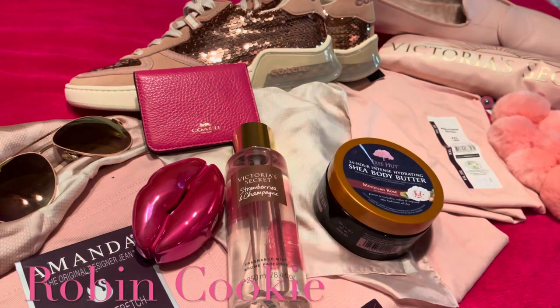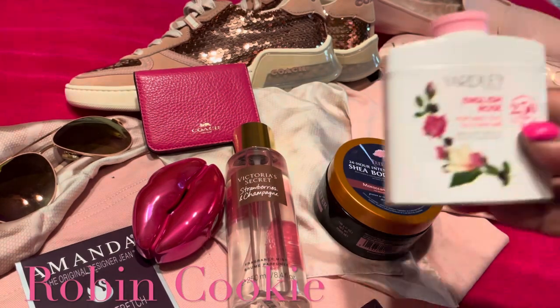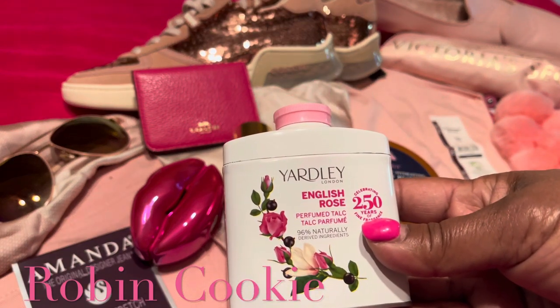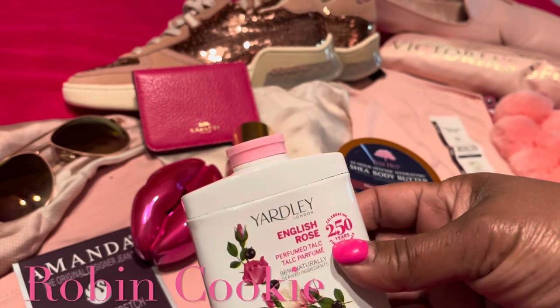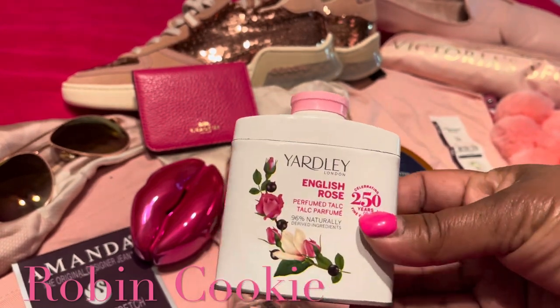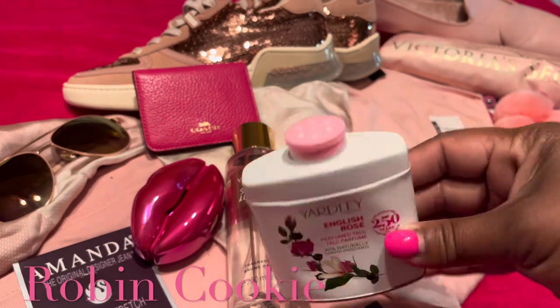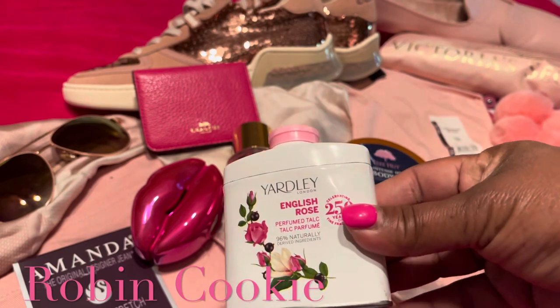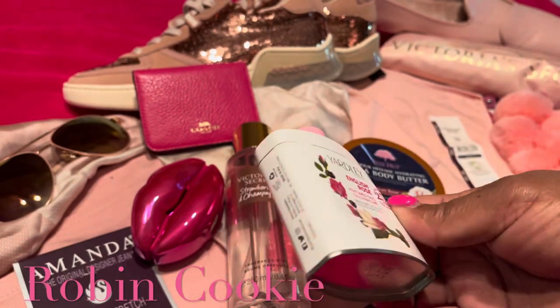This is Yardley English Rose perfume talcum. I love to use this and layer it with the fragrances — it gives you that smell-good-all-day effect. I get these at TJ Maxx; sometimes they come in a three-pack or individually, and this is a nice purse size.